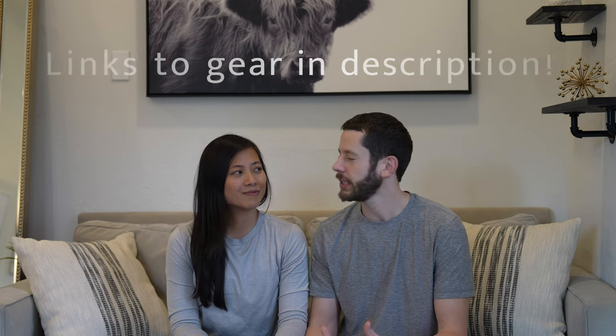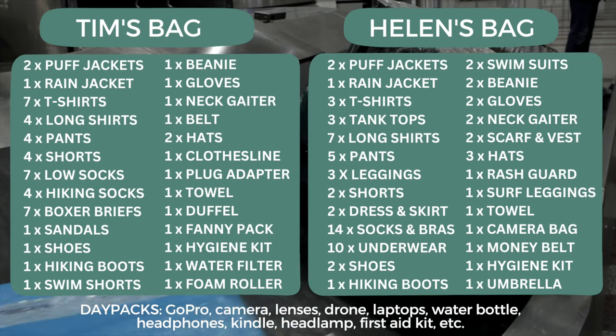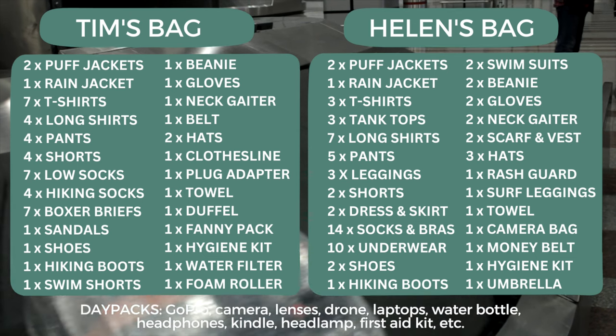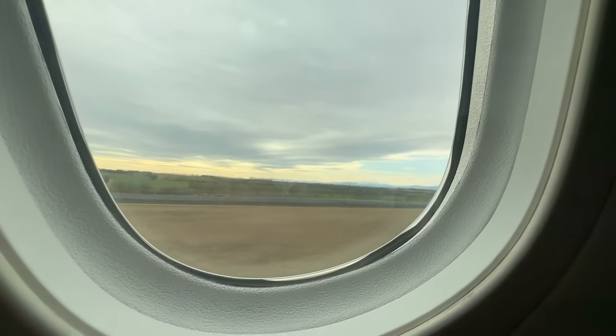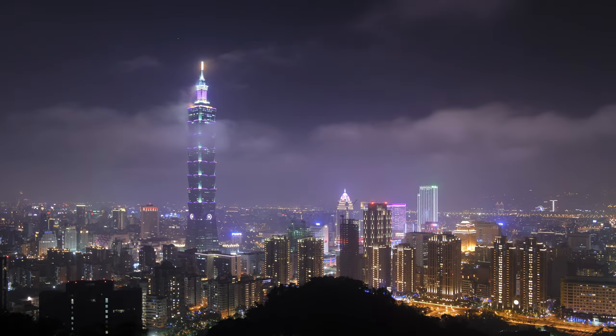If you have any questions on the things we talked about, drop them in the comments below. We'll have links for everything in the description — they're affiliate links that don't cost you anything extra, but we do receive a small kickback. We're excited to see how this packing list progresses over the months, and we're hoping to do an updated video near the one-year mark on what we got rid of or incorporated. Follow us on Instagram at Helen and Tim Travel for real-time updates. Hit that like button, drop a comment, and next time we'll be in Taiwan — we'll see you on the next trail.